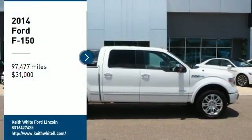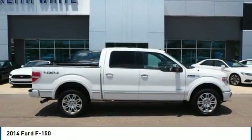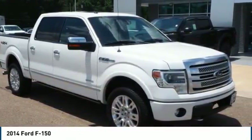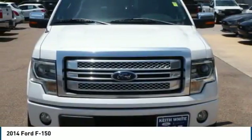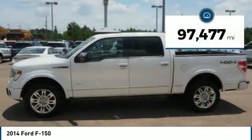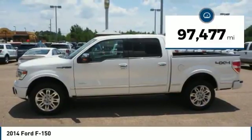Stop by and take a look at the 2014 F-150. A Ford F-150 knows how to handle any situation. It's built to follow orders, no whining, and is priced below $35,000. This vehicle has less than 100,000 miles.